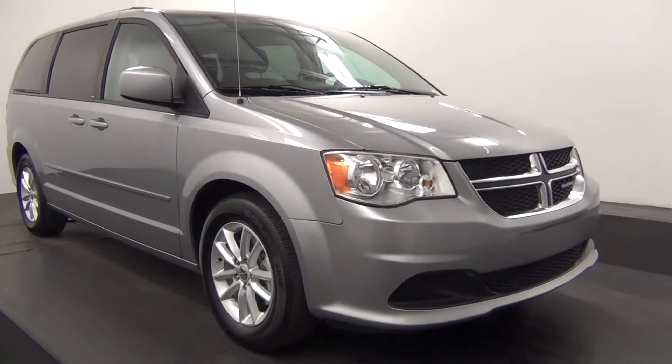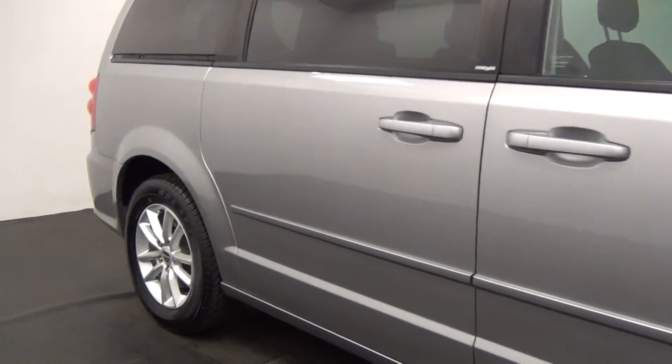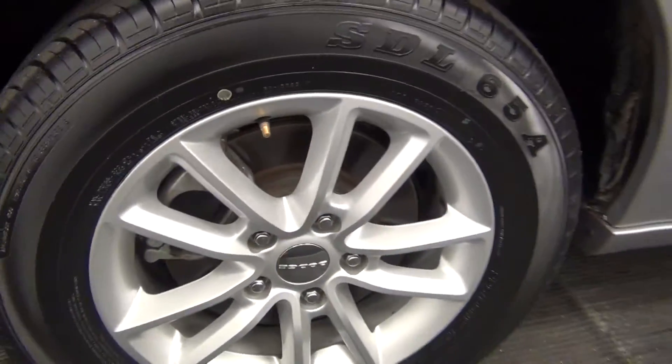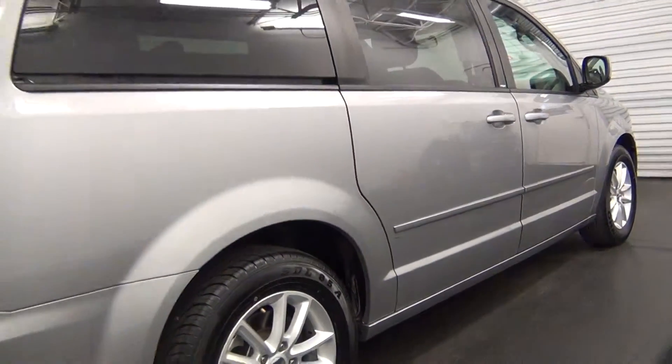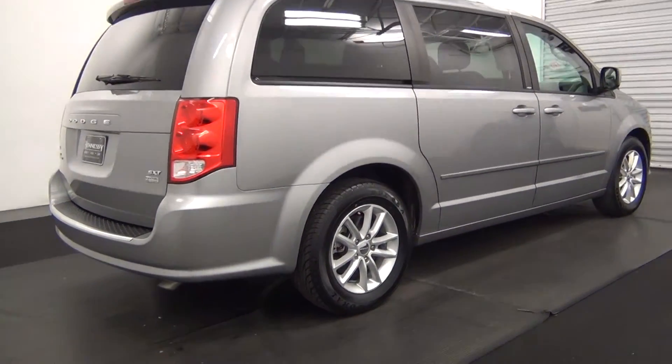Front of the vehicle looks pretty good. There's a little small dent here. The rest of the passenger side looks pretty good.